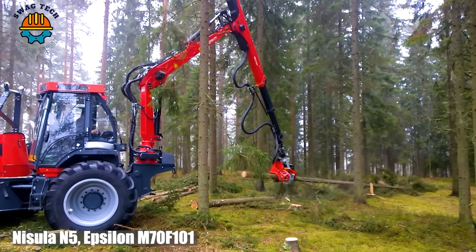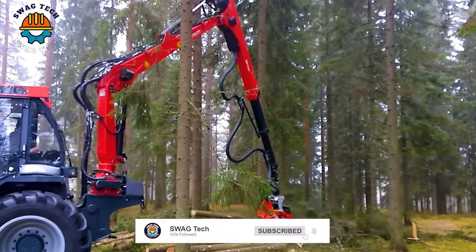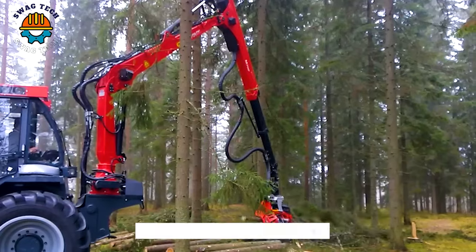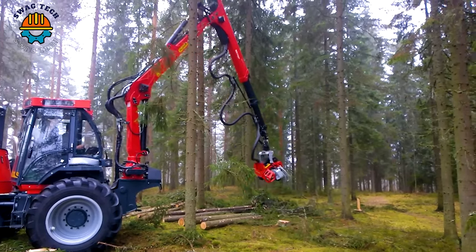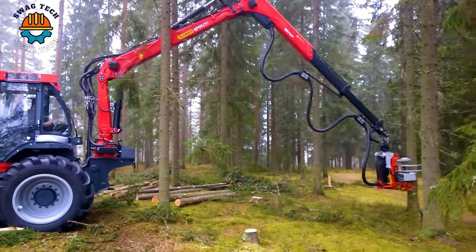Revolutionize your forestry operations with the Nisula N5 Epsilon M70 Phone 101 crane and Nisula 425 handler — a winning trio that is reshaping the logging landscape.